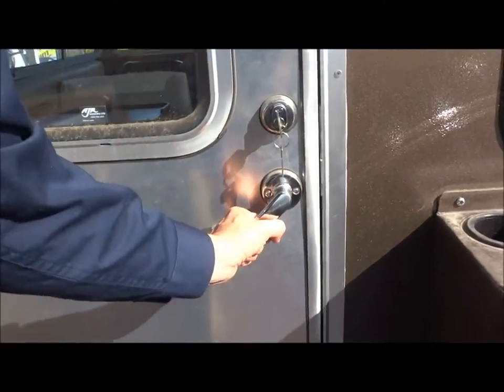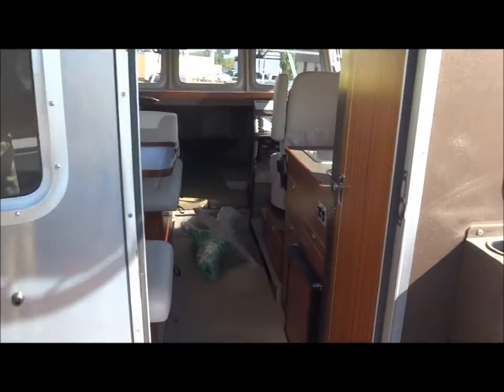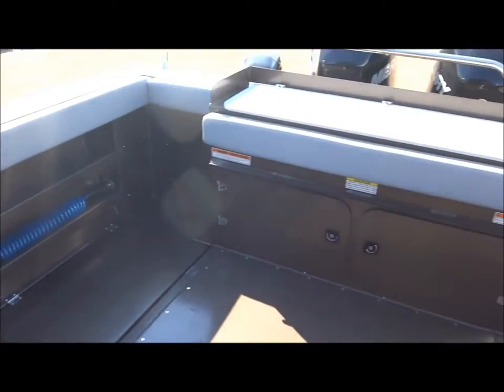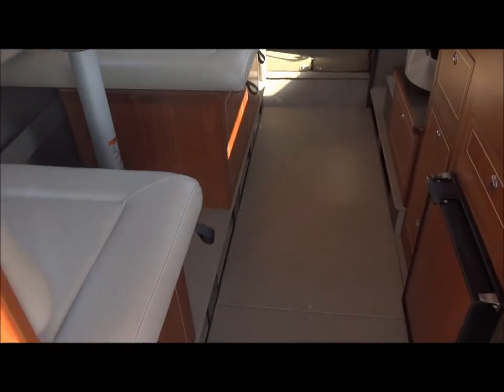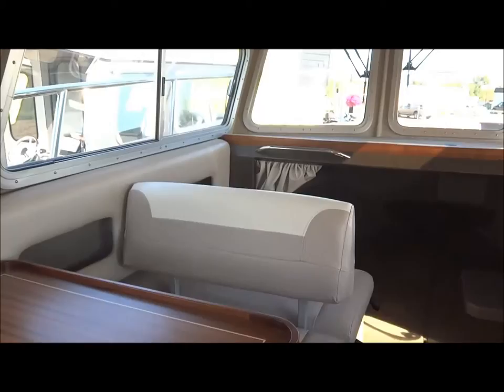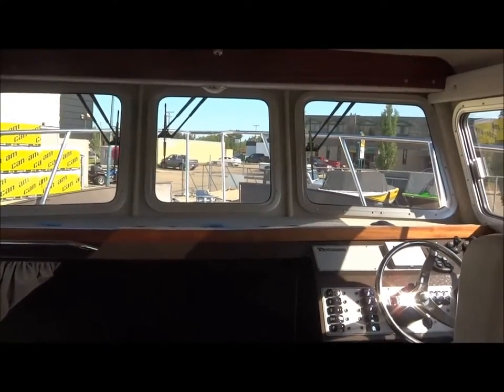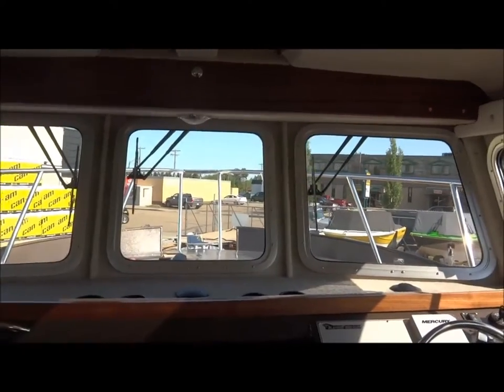Heavy duty door. This back deck steps down into the main cabin because the entire rear deck is self-bailing. So comfortable, so nice — nice and wide, lots of space. The 3025 Destination is just, like I said, the King of the Kingfishers.